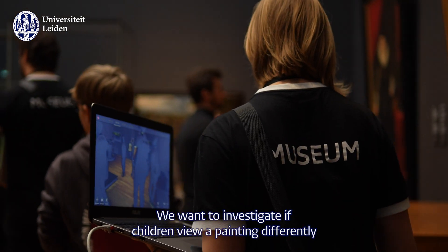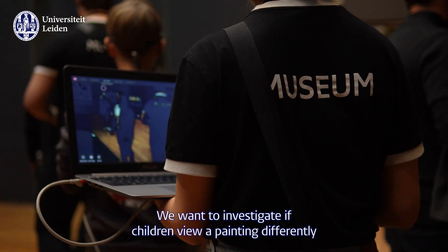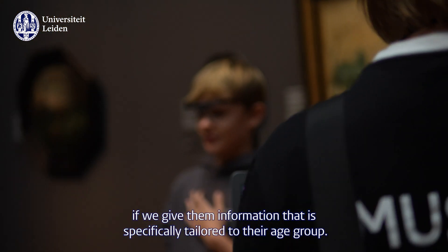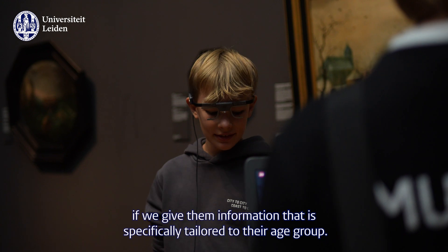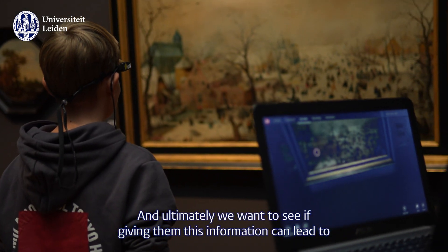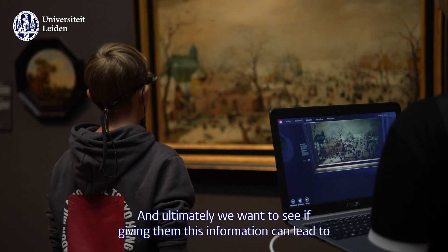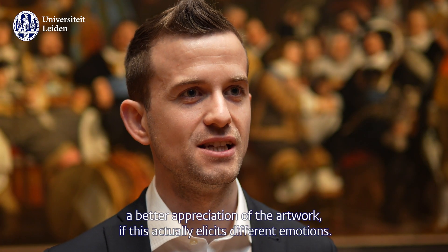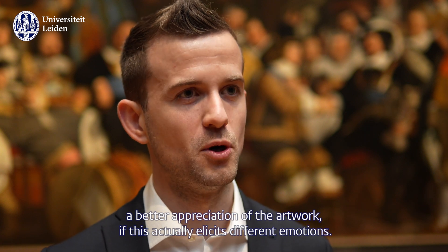We want to investigate if children view a painting differently when we give them information that is specifically tailored to their age group. And ultimately we want to see if giving them this information can actually lead to a better appreciation of the artwork — if this actually elicits different emotions.